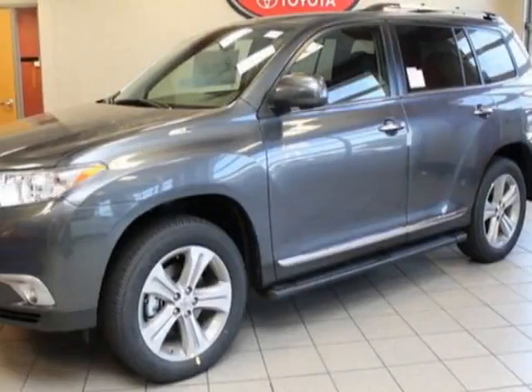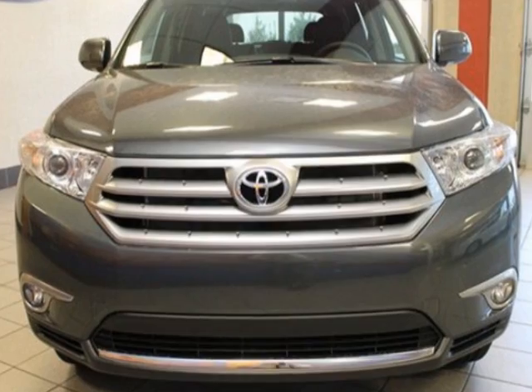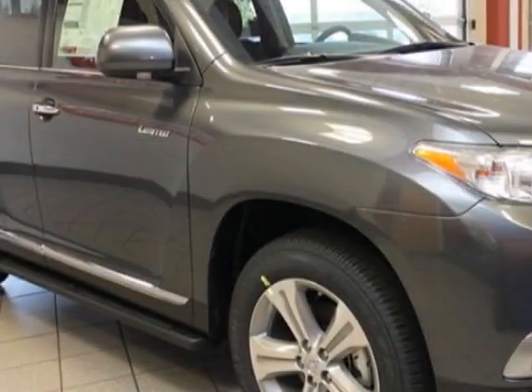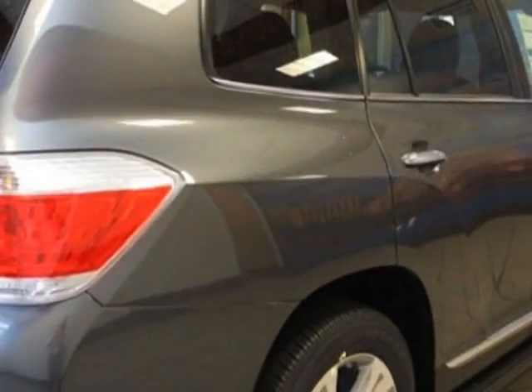Check out this new 2013 Toyota Highlander for your protection. This vehicle has a full factory warranty. This vehicle gets an estimated 17 miles per gallon in the city and an estimated 22 on the highway.